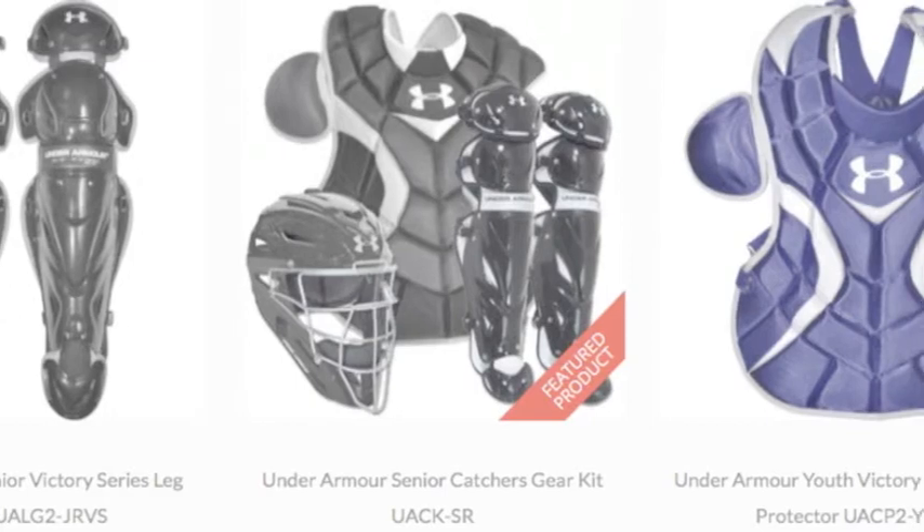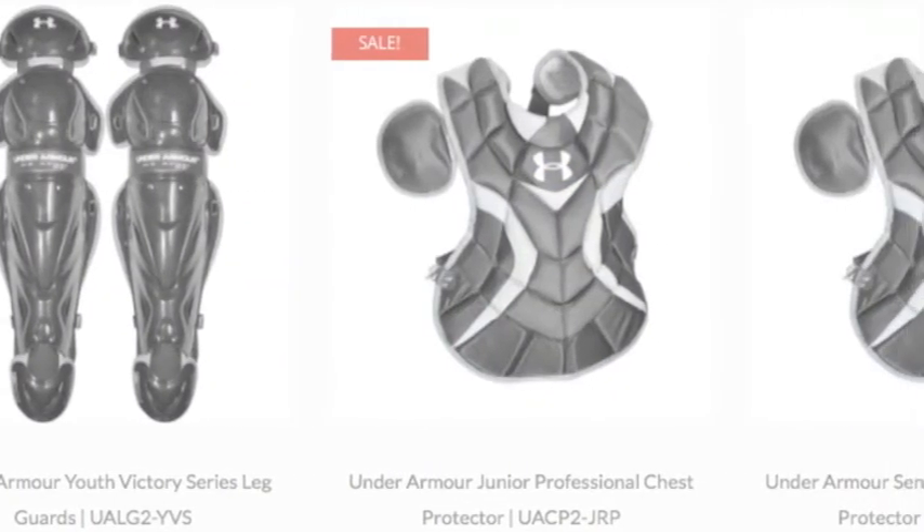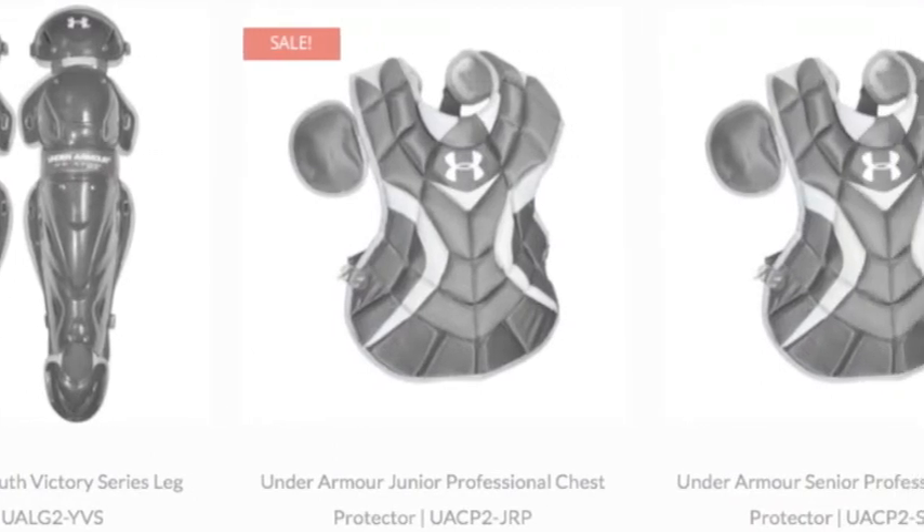chest protector, double kneecap leg guards, and a throat guard — everything you need to be agile and safe behind the plate.